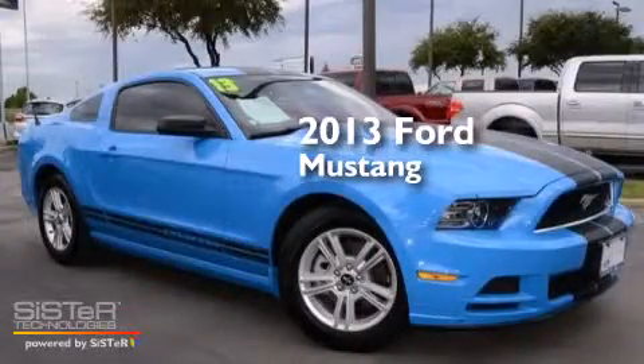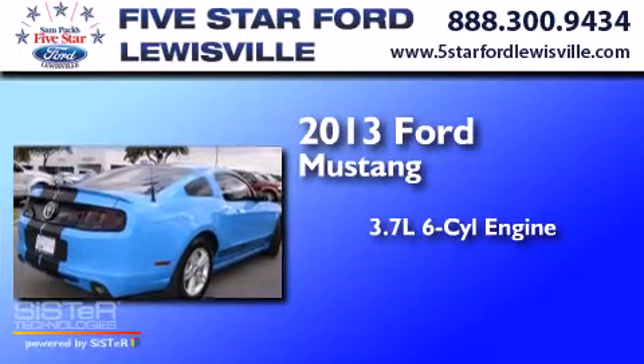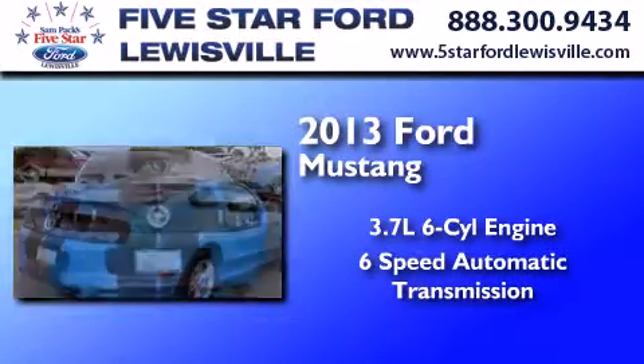This is a 2013 Ford Mustang. It has a 3.7-liter six-cylinder engine and a six-speed automatic transmission.